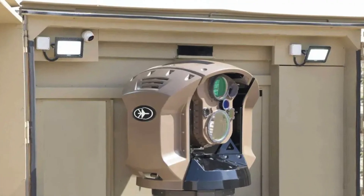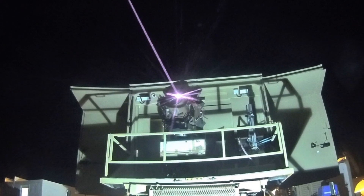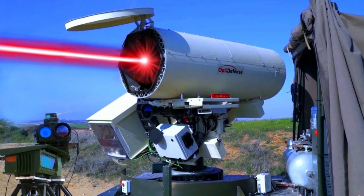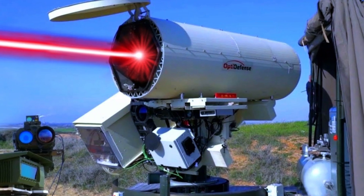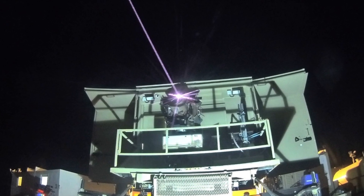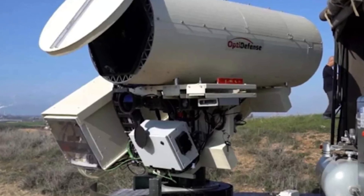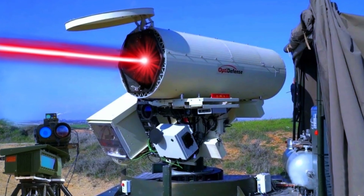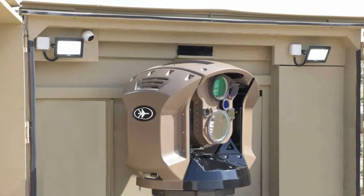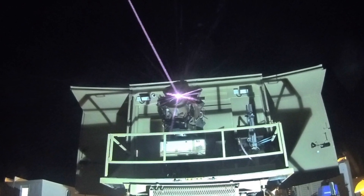The term Iron Beam applies to more than only terrestrial endeavors. Rafael has been hard at work developing the Naval Iron Beam, an anti-threat system that will protect naval warships from dangers such as swarms of drones. This maritime adaptation has been the subject of extensive testing and stabilizing efforts, with the goal of achieving the same level of laser precision as its land-based counterpart. The Iron Beam system, which Israel is getting ready to deploy, represents a huge step forward in the technological capacity of the IDF.